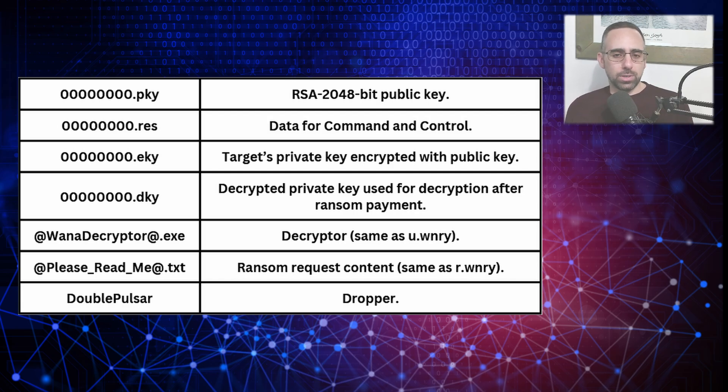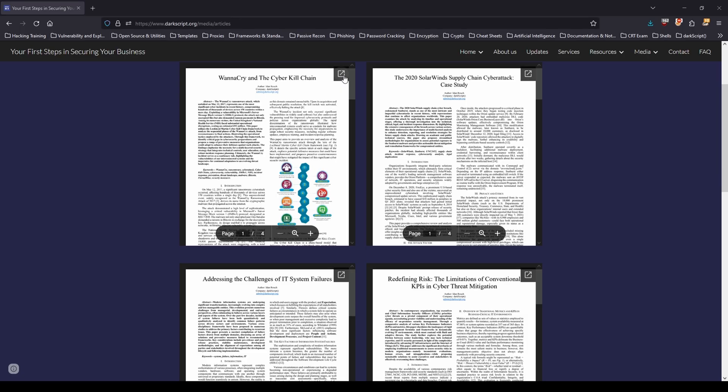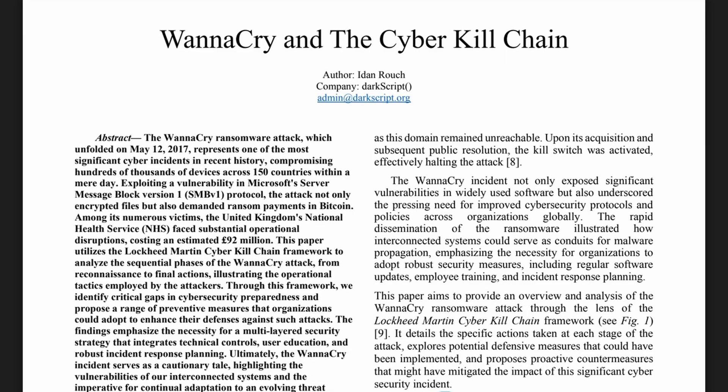For more technical information, I encourage you to read my full article, WannaCry and the Cyber Kill Chain, on www.darkscript.org.